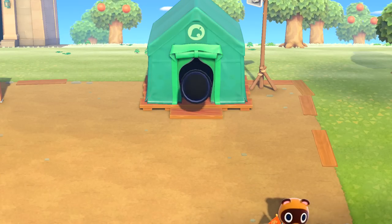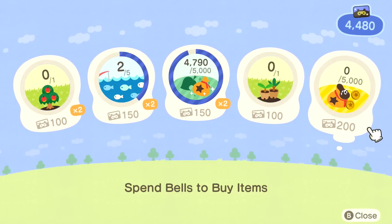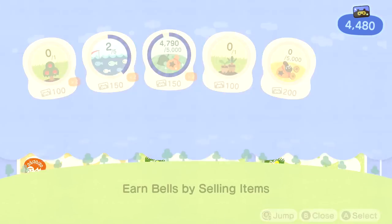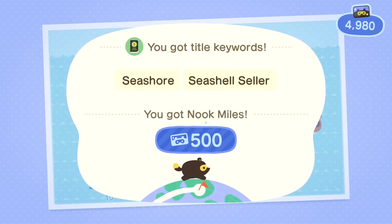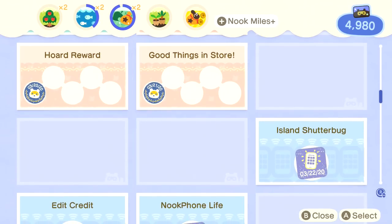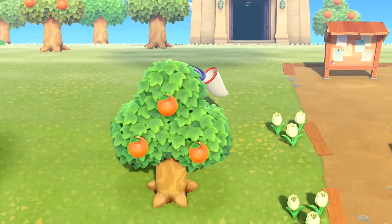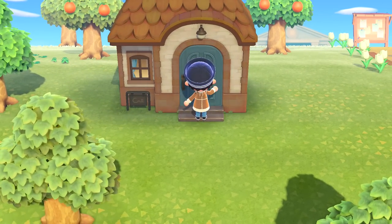That was awesome — now we have more daily tasks done. I always want to clear them out so the next thing can be worked towards. That should have been a daily right there — 150 miles. The next thing might pop up — spend bells to buy items, and earn bells by selling items. We're almost full with that one. And 'go ahead, be shellfish' — we sold shells and we got money! Plenty more miles for us. Let's check out the bulletin board — nothing new.